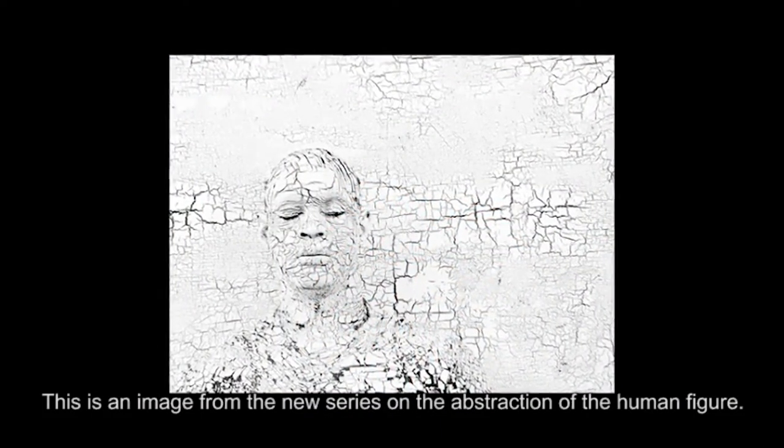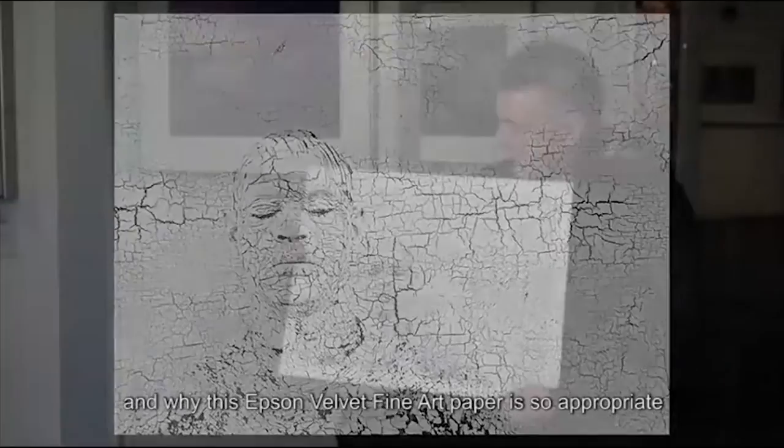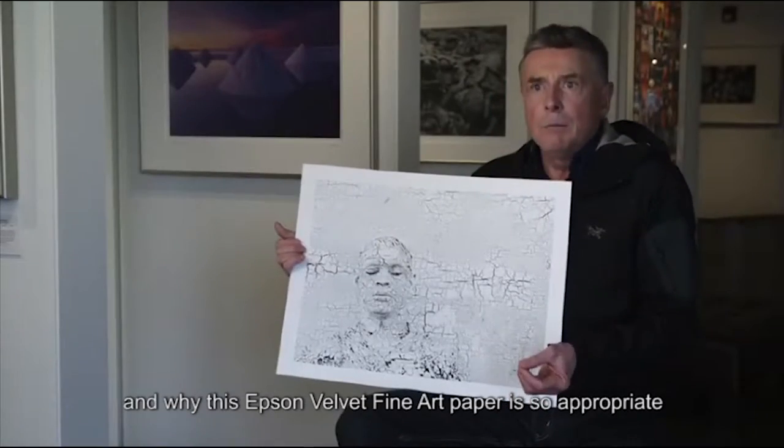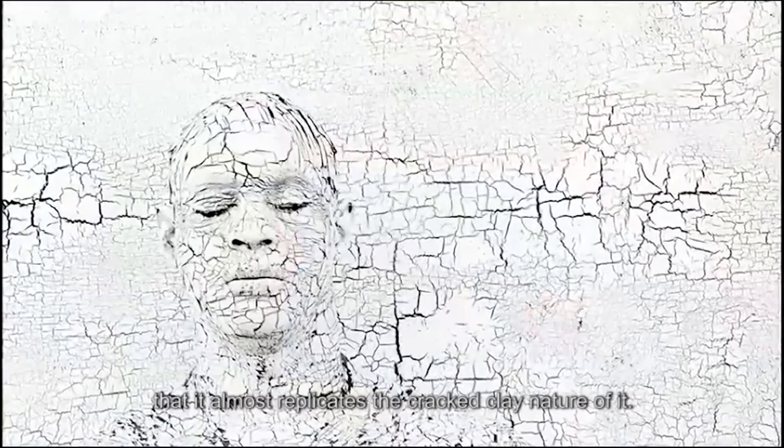This is an image from the new series on the abstraction of the human figure. All the experience I've had in the outdoors with textures and clays — that's why this Epson velvet fine art paper is so appropriate, because there's a texture to it that almost replicates the cracked clay nature of it. It's the perfect paper for this entire series.